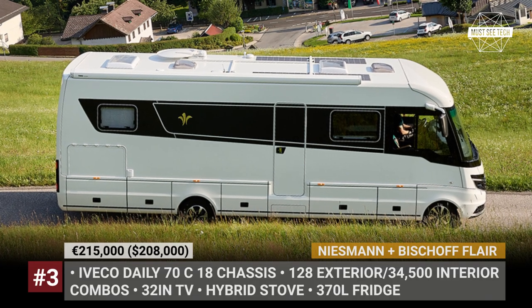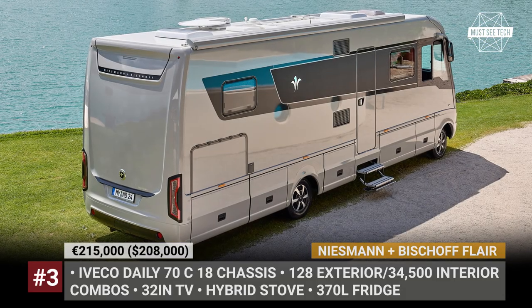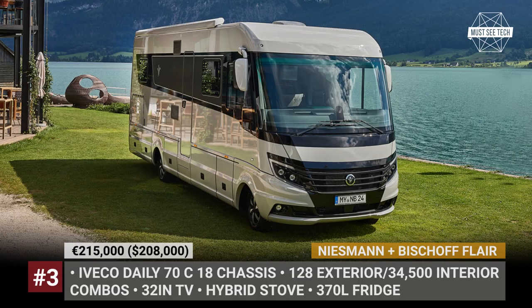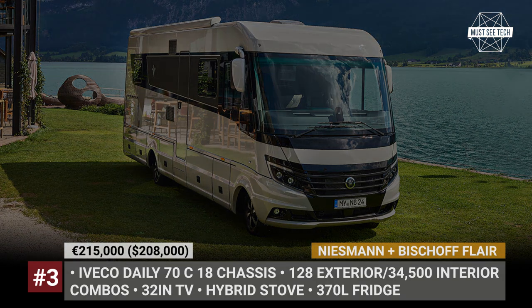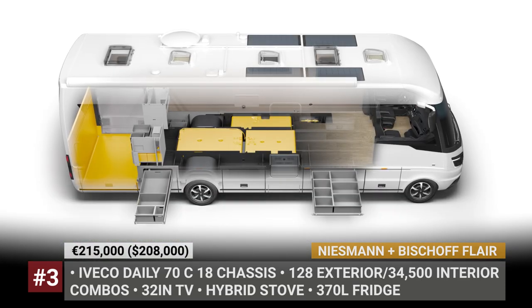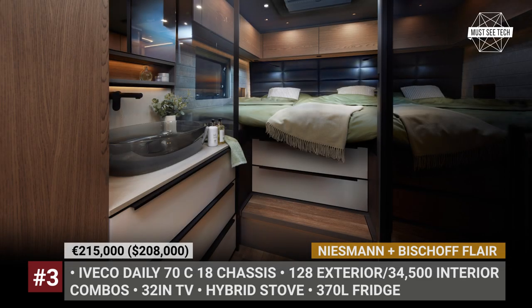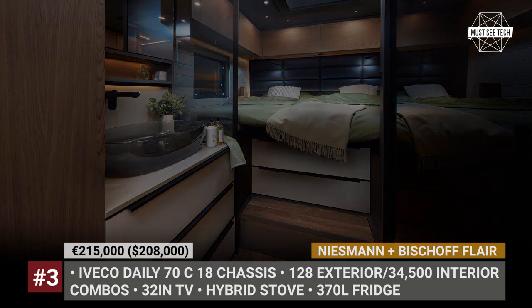Nisman and Bischoff Flair. On a mission to move the boundaries of its class, the new Flair RV offers a fresh exterior design with 112 different configurations. Built on the Iveco Daily 70C18 chassis, the model has two lengths, featuring a newly developed contemporary floorplan for four people. You will get a huge Super King mattress in the rear, a modern dry bath, and a second bed that drops down behind the driver's cab.